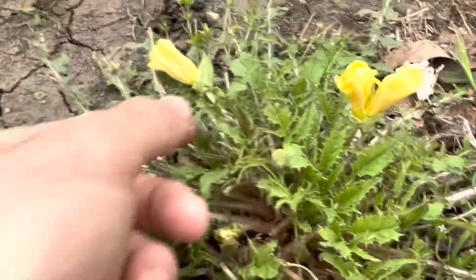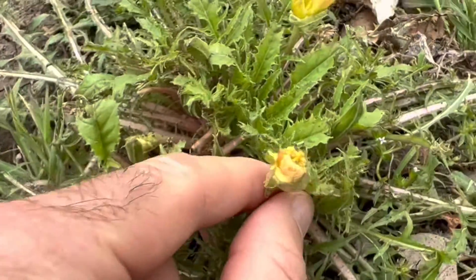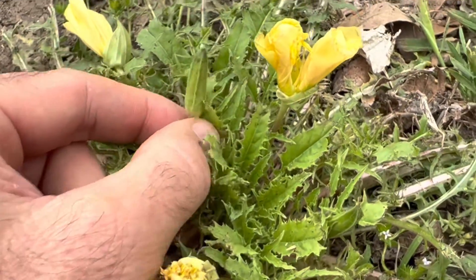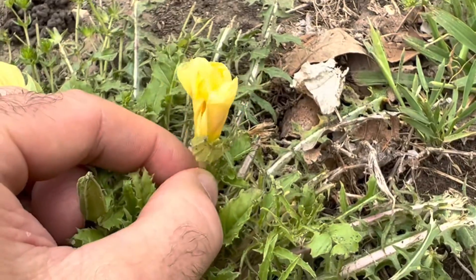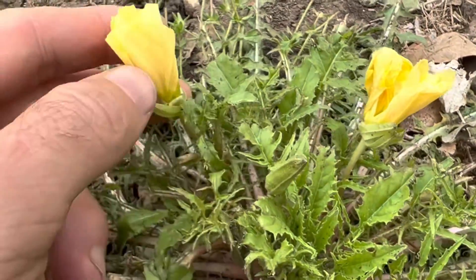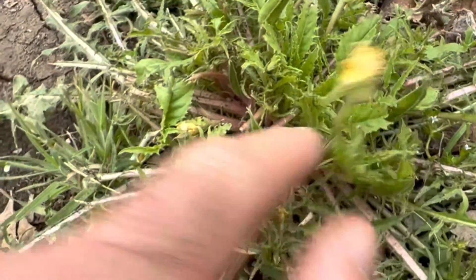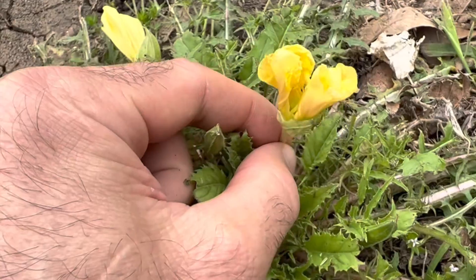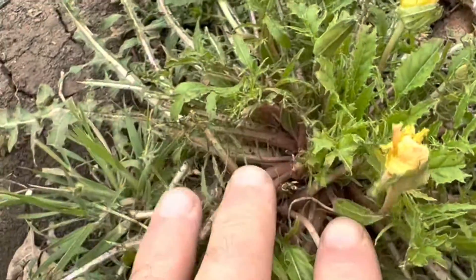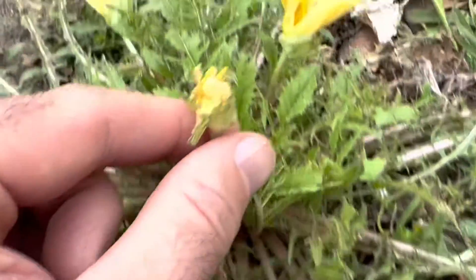These are evening primrose and they haven't really opened up because it's still early in the morning. If you've ever seen pink primrose, this is just a different species of primrose and it's edible. On the beaches you'll see a beach evening primrose with a huge yellow flower. This is an edible plant and it grows all up through North Texas. I don't see it as often in San Antonio — I have seen it down in South Texas, but mainly on the beach, which is a totally different species of evening primrose.